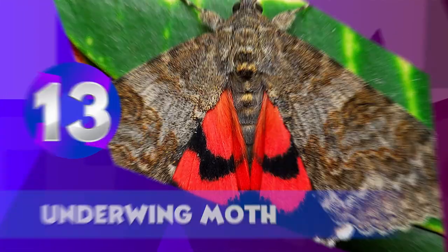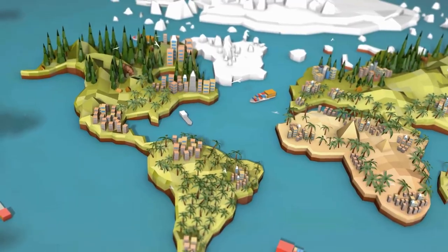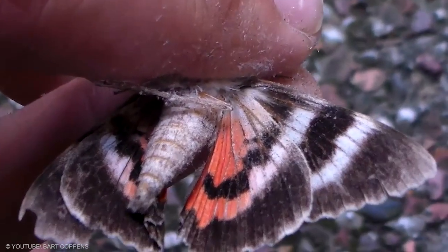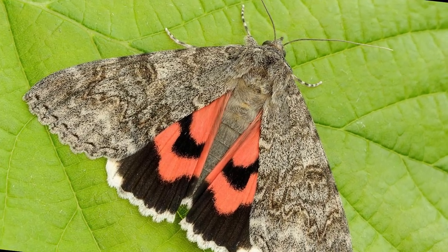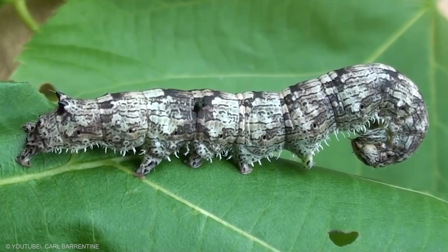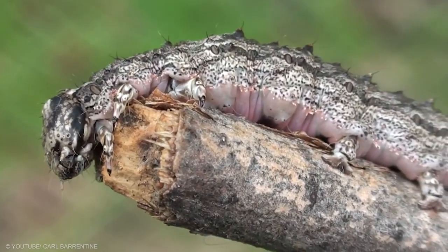There are over 200 species of Underwing Moths, mostly found in eastern North America. They're so called because the second set of wings are bright patterns of orange, yellow, red, and white, while the first set of wings are usually a mix of grey and brown patterns. Experiments have shown that the moths actually choose trees with bark similar to their own color to better protect themselves.